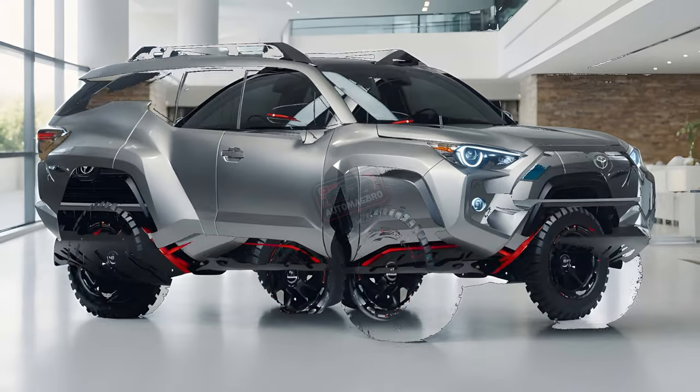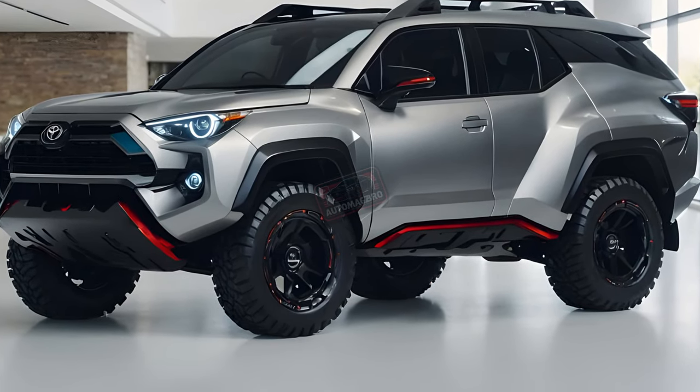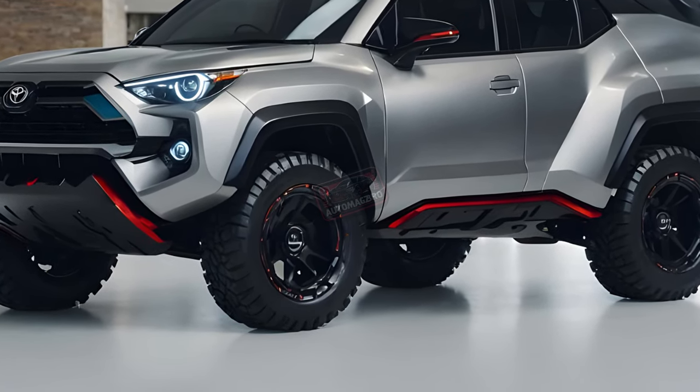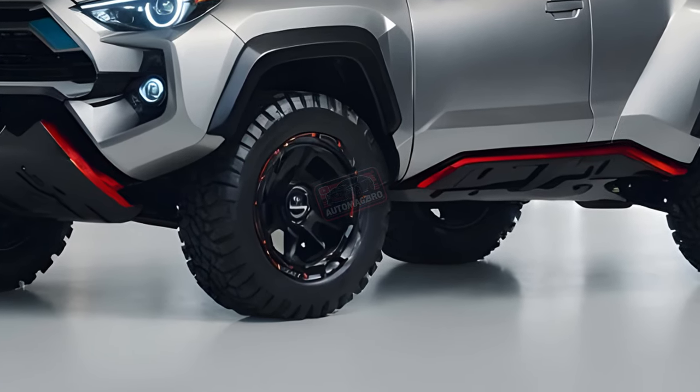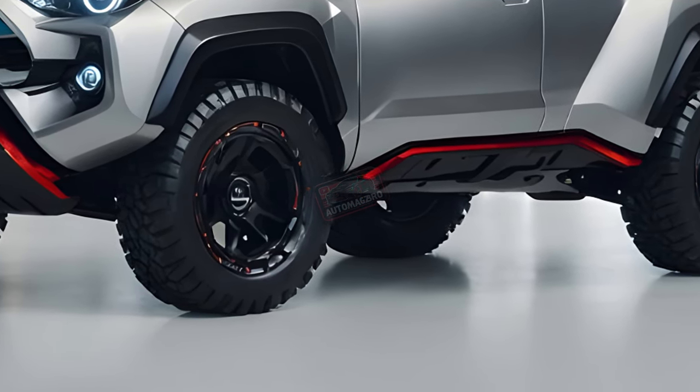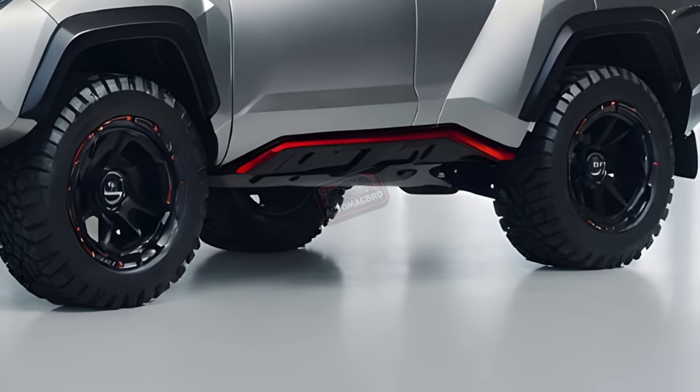Looking closer at the teaser image, we can identify some key differences. The tail lights, though vertically stacked like the Land Cruiser's, have a distinct design. The tailgate surface and the silver bumper trim further differentiate the two models.